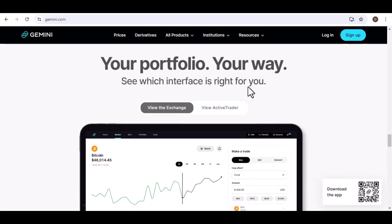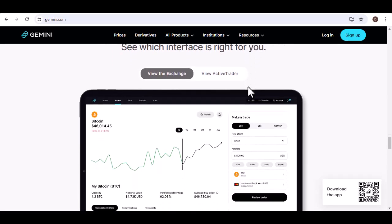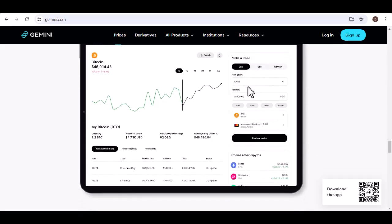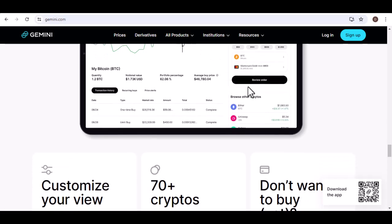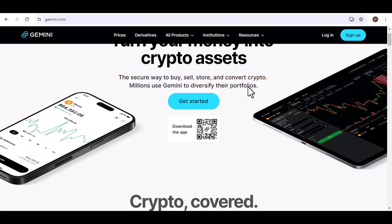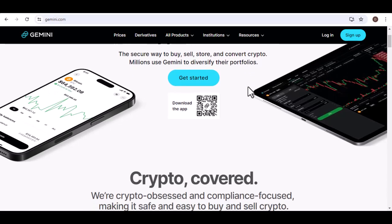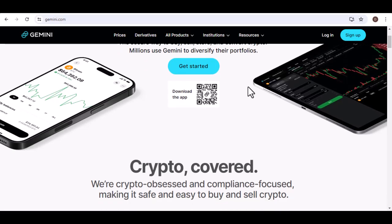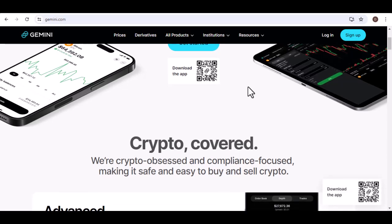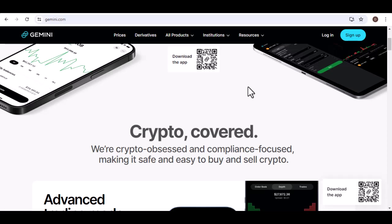When withdrawing Bitcoin from Gemini, security should be your top priority. Use strong, unique passwords for your Gemini account and any associated wallets. Enable two-factor authentication (2FA) to add an extra layer of security. Always double-check the Bitcoin address before sending funds to avoid accidental transfers, and store your withdrawn Bitcoin in a secure wallet that you control, such as a hardware wallet or a reputable software wallet.